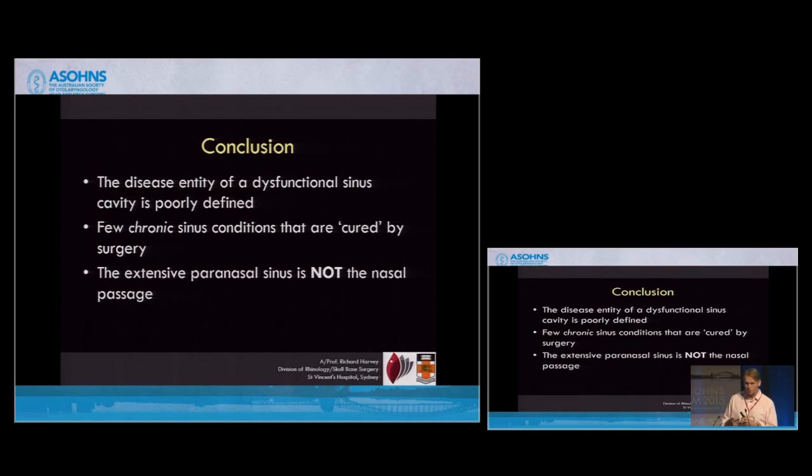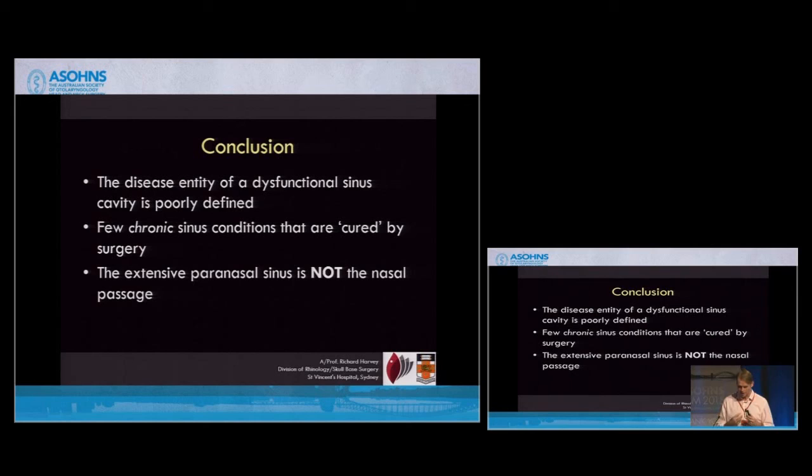One thing that's very important when we talk about treatments: the extensive paranasal sinus is not the nasal cavity. So what you put through your nostrils — sprays, irrigations, medications — you've got to think very hard about what it's going to do to the sinus cavity itself. Are you really going to get it in there? Is it going to make any difference? There's enough evidence now to show that surgically remodeling the cavity is not important just for clearance of mucus — it's critical for delivering therapy as well. Thanks very much.